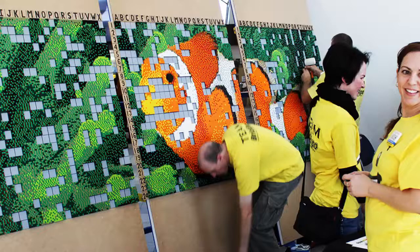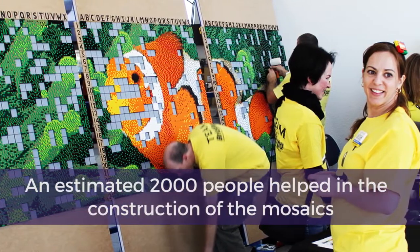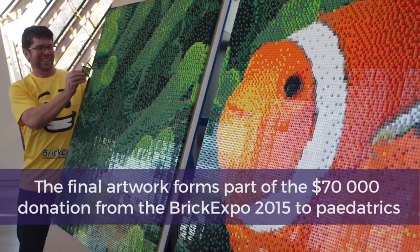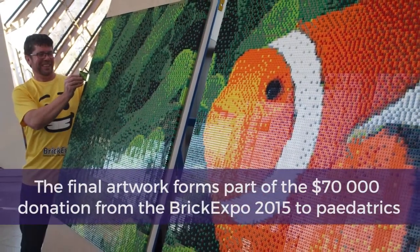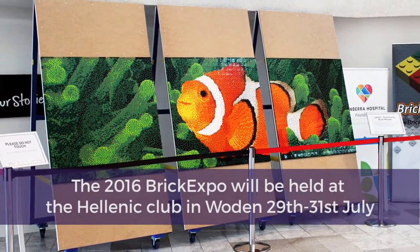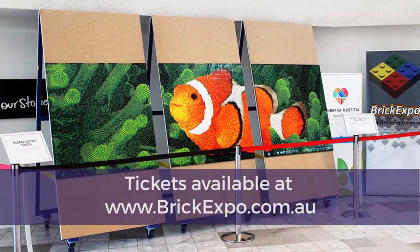One weekend every year is Canberra Brick Expo. This year we have an awesome showcase of Lego modelers from all over Australia coming to the national capital, and I would suggest if you want to get a ticket, do so early before they all sell out. The Brick Expo is the end of July, tickets are online now at BrickExpo.com.au. Thank you.